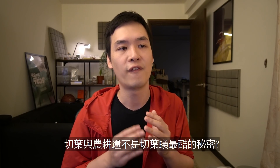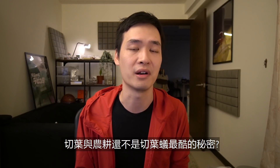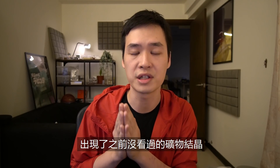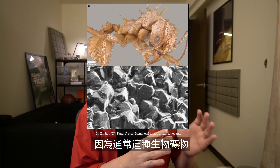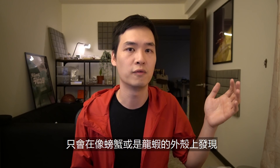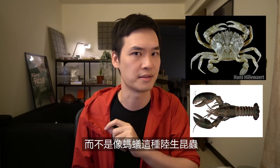But what if I told you that farming fungus and collecting leaves isn't actually the coolest part about these ants? Just recently, a group of scientists discovered that there are crystal minerals on some of the leaf-cutter ants' exoskeleton. This is really cool because these kinds of bio-minerals are usually found on the shell of crabs or lobsters, not land-based insects like ants.